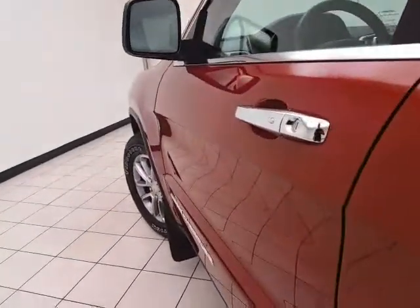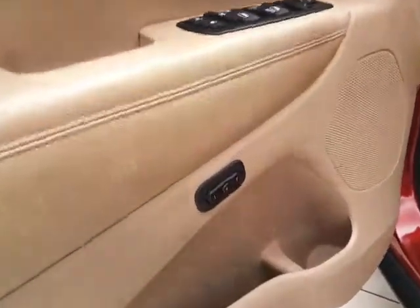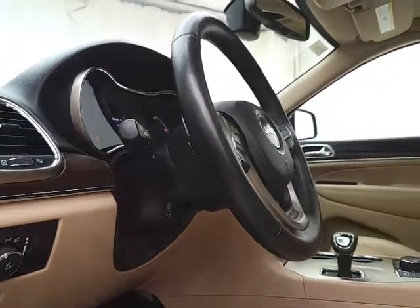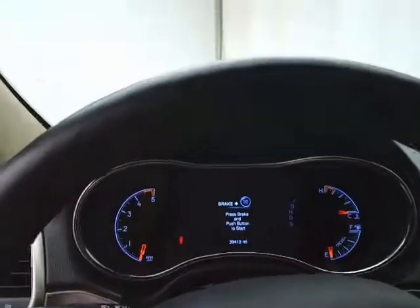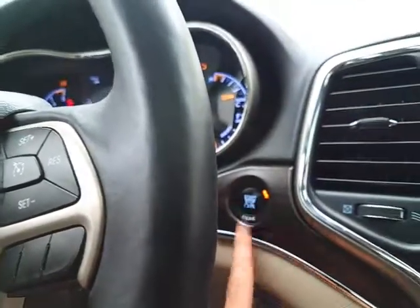This Limited has keyless entry with remote start, power windows, locks, mirrors, and memory settings for two drivers. The power seat, along with the power-adjustable tilt and telescopic steering wheel, puts you in that perfect driving position. It also features an oversized panoramic moonroof and push-button start.